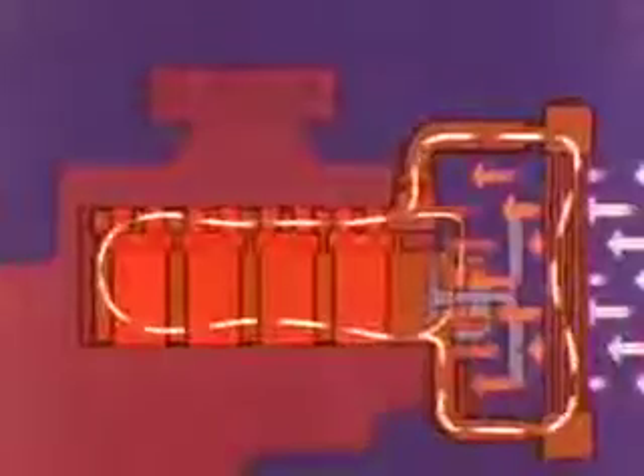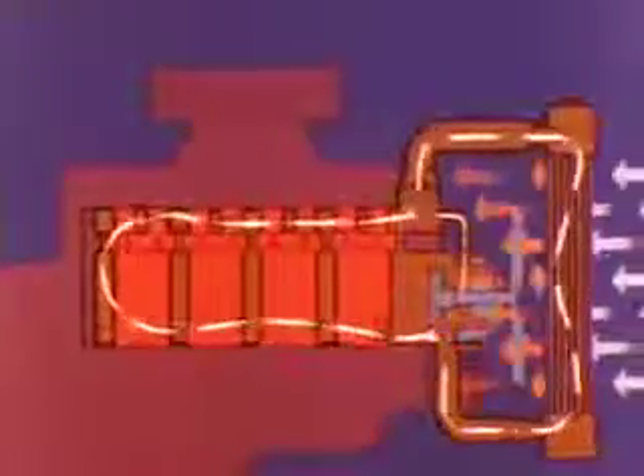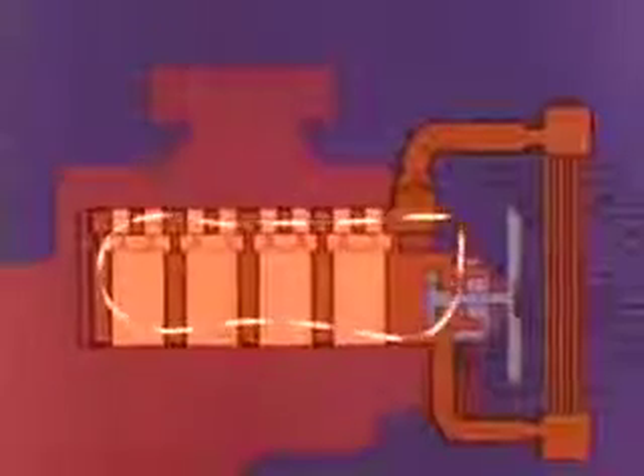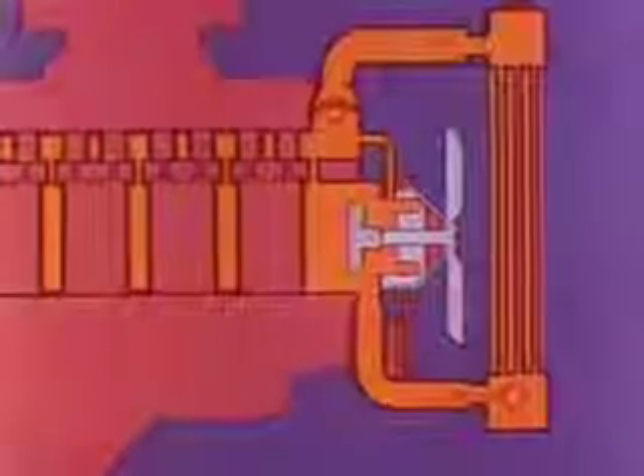The coolant flows out of the bottom tank through the lower hose on its way to the pump inlet for another trip through the system. When coolant temperature drops below the minimum for efficient engine operation, thermostat action reduces flow through the radiator to keep the engine temperature constant.